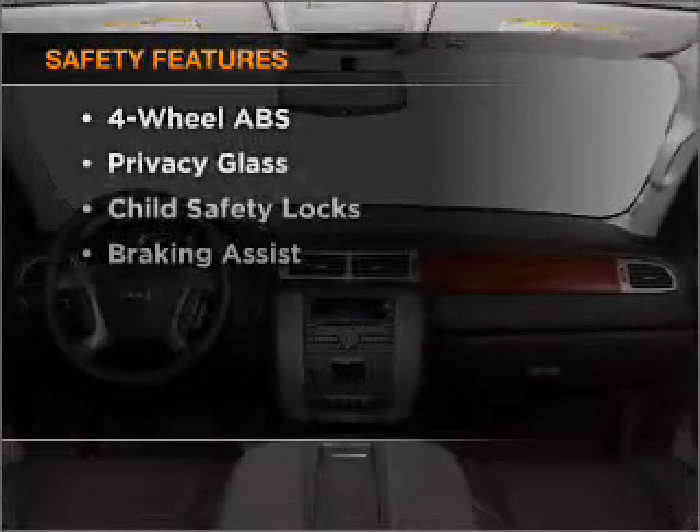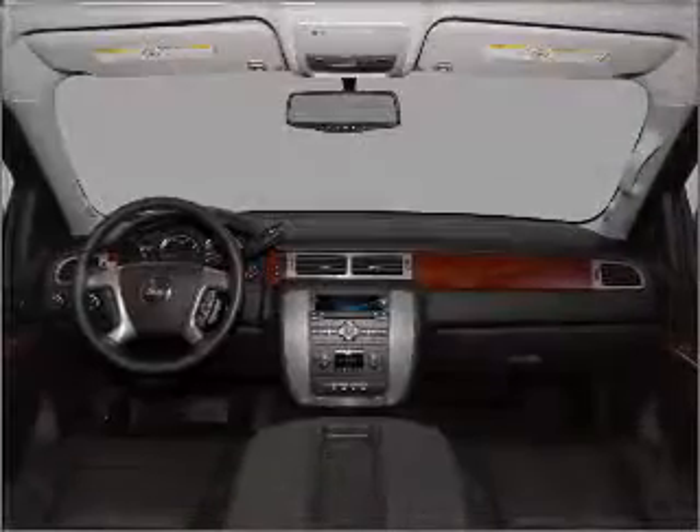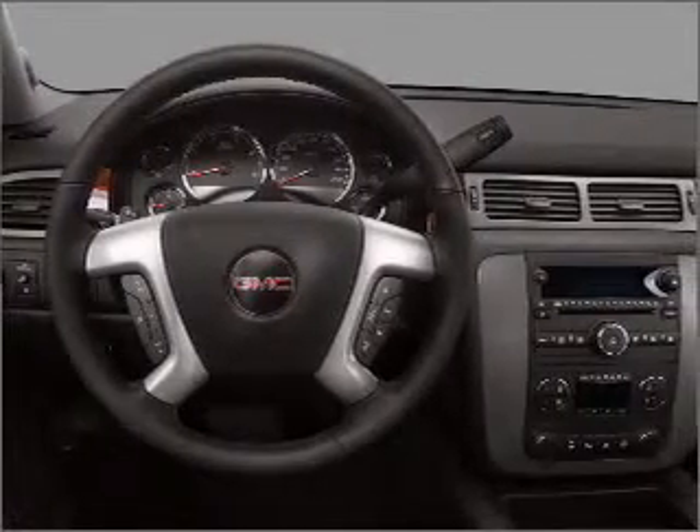If safety is a high priority, rest assured knowing that these top safety components are included: front ventilated disc brakes, passenger air bag, stability control, and daytime running lights.